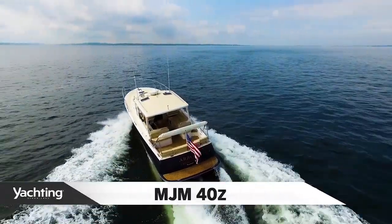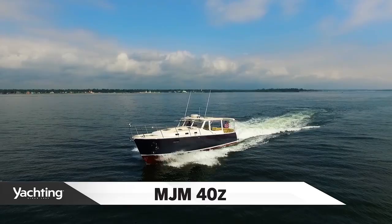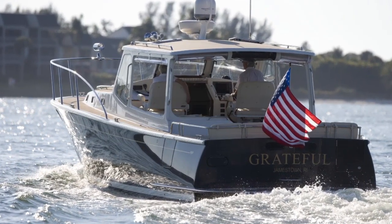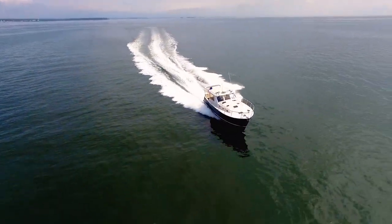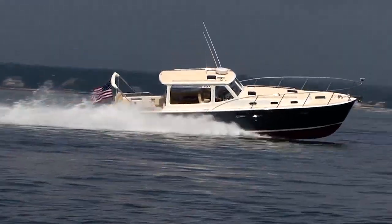The MJM 40Z, according to its discriminating owners, is the best all-around 40-footer on the market today — agile enough to go boating at the drop of a hat, yet comfortable enough to live aboard for a month. If you're thinking about doing the Great Loop, this is the perfect choice. 83 of these MJMs have been sold already. For Yachting Magazine, I'm Captain Ken Chrysler and I'd like to welcome you aboard the MJM 40Z.